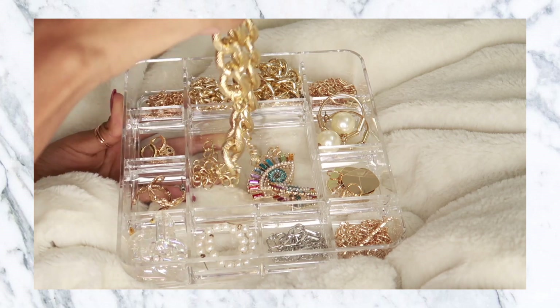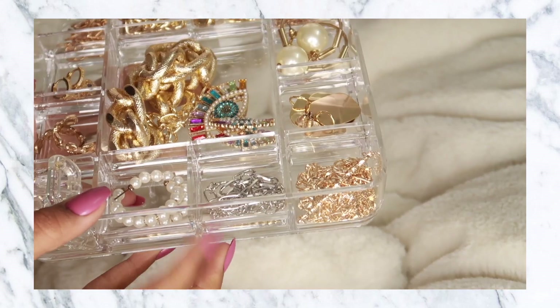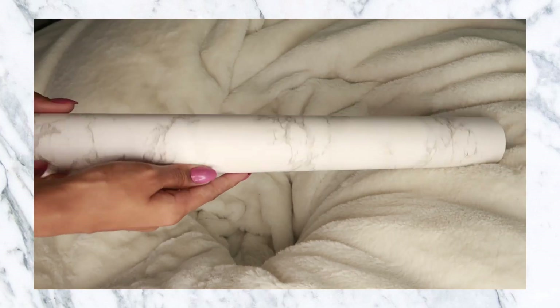This is another organizer I picked up from Amazon — it's an acrylic container and I use it for my jewelry. I really like it; it looks so nice, holds so many things, and I've actually ordered one more of these.